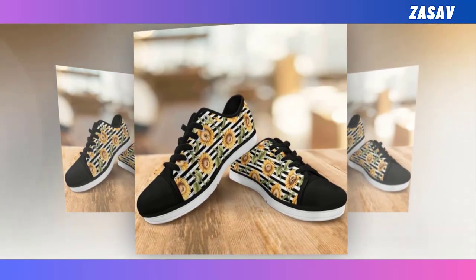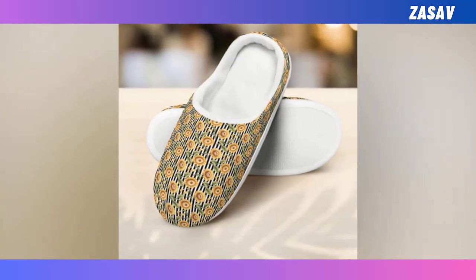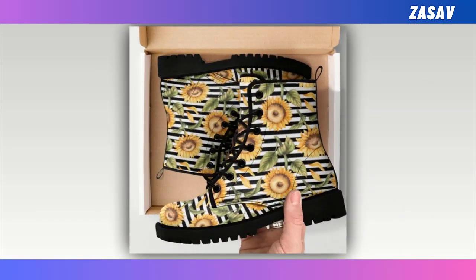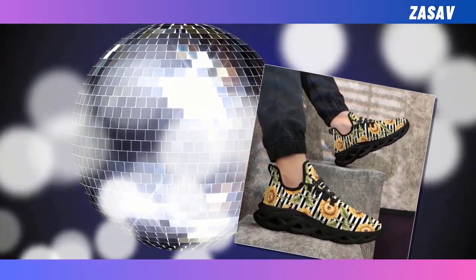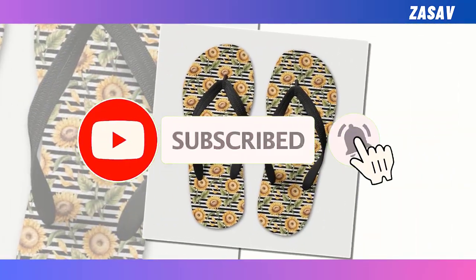Dear friends, I hope you are all well. Thank you for watching the video. I will present to you many suggestions of sunflower design. Please watch the video till the end. We will show you M-Sole shoes, flip-flops, croc-style clogs, new boots, and more. Please subscribe to the channel and share the video. Thank you.